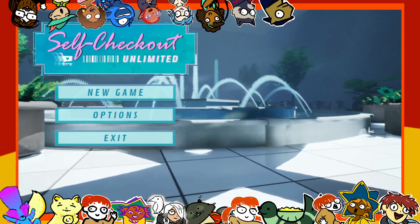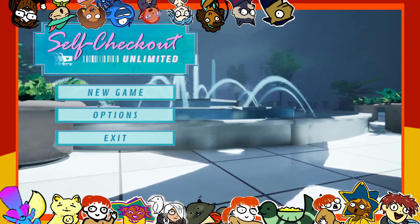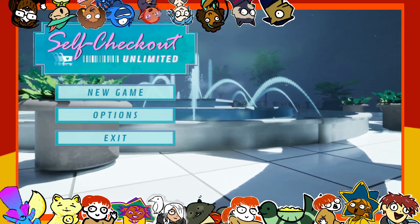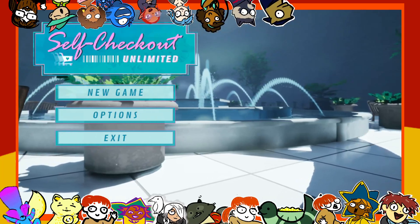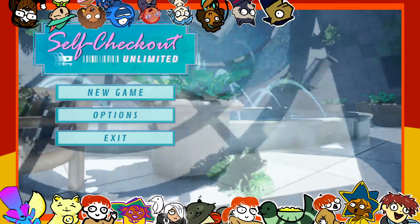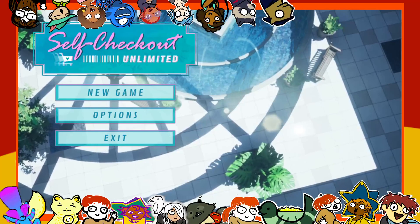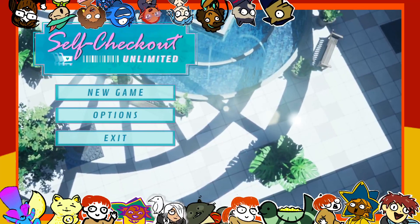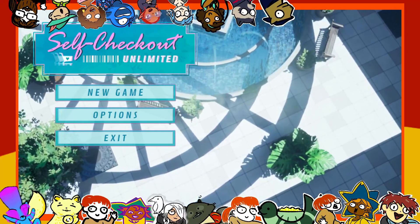Hello, and welcome back to Hidden Gems and Other Oddities with me, DarcyBits. Today, we have an hour with Self-Checkout Unlimited. I don't know what this is, which is normal for this show. I don't know why I sound surprised about it. But from my understanding, it's kind of a walking sim-ish thing. It's like an abandoned mall. Probably I'm never going to talk to a character — I'm just going to walk around and look at things. Cool, I'm into that.